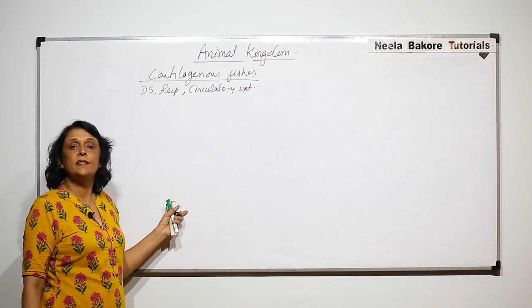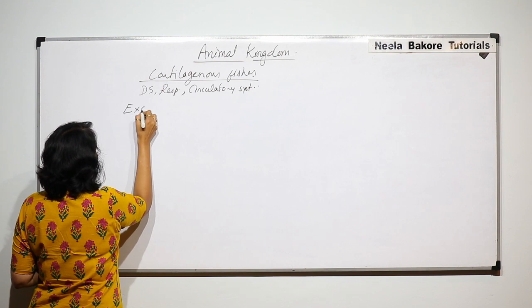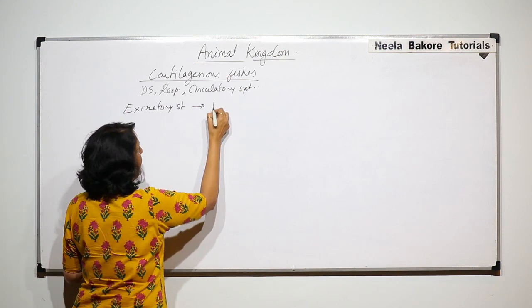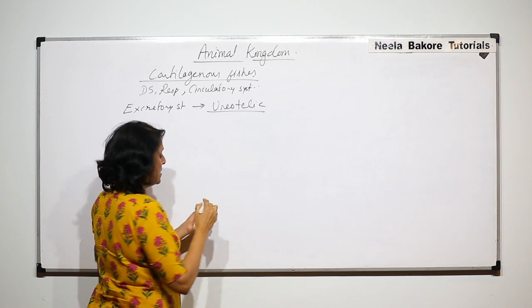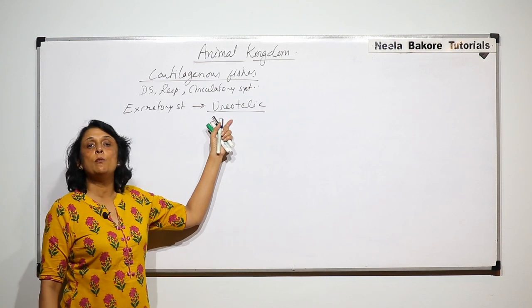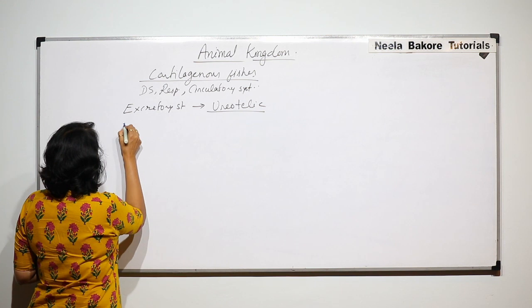So now let us take the other systems. The next one is the excretory system — cartilaginous fishes are ureotelic. When we compare cartilaginous fishes and bony fishes, this is a very important comparative point.